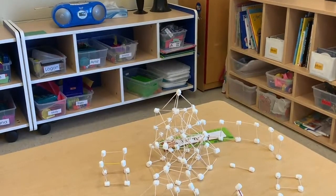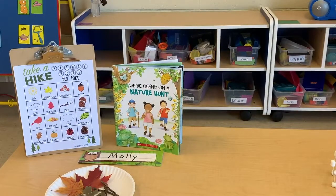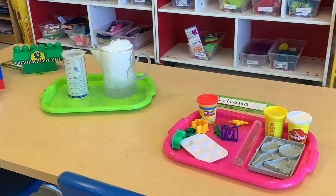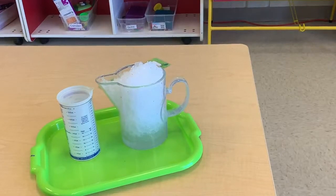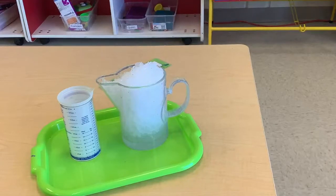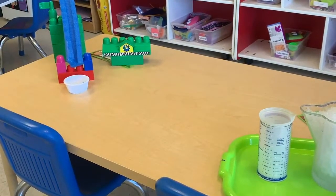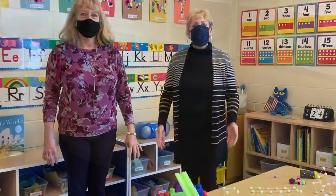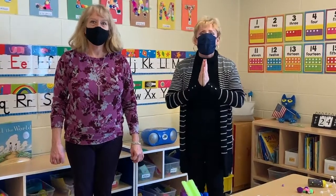Another fun project was using marshmallows and toothpicks to make different designs. In the fall, we went outside on a nature scavenger hunt and found different objects around our school. We also play with Play-Doh almost every day — the children love making designs, cookies, and their letters, and they practice their cutting. When we got a lot of snow, we went outside, collected some snow, and watched it melt, comparing the volume of snow frozen versus liquid. We also made ramps and practiced putting marbles or cars down them using Legos and pool noodles.